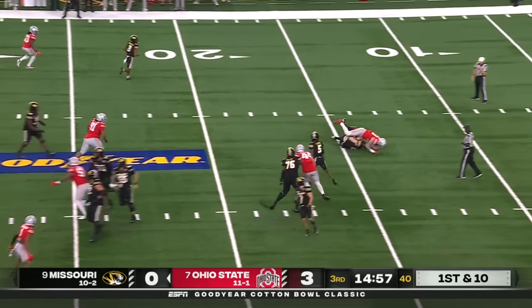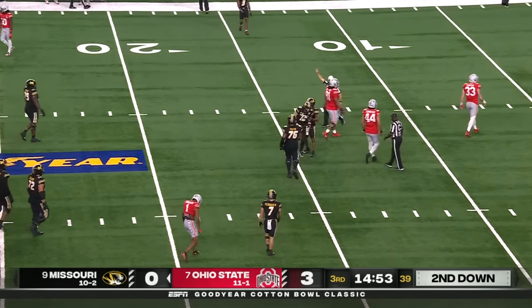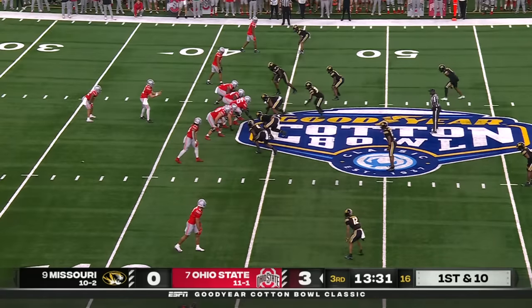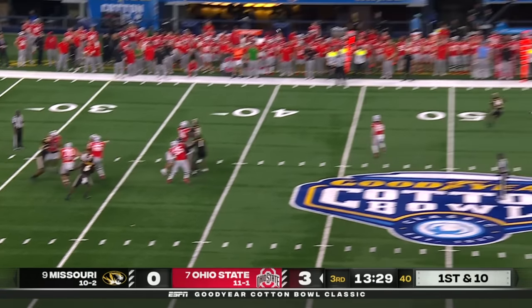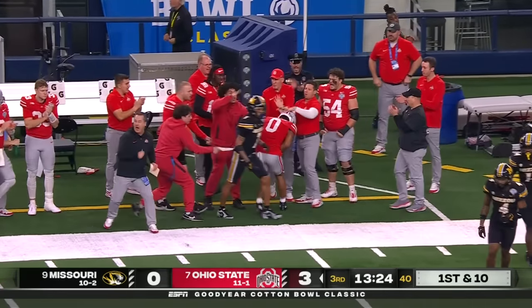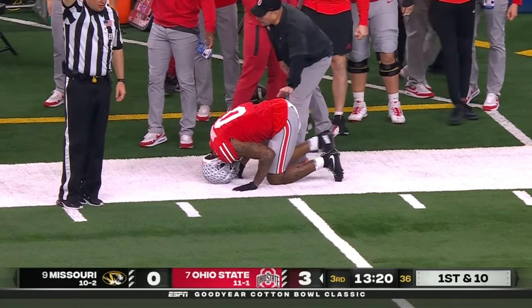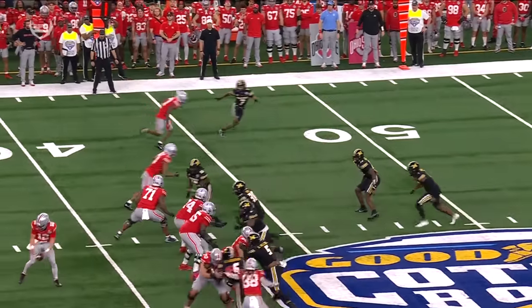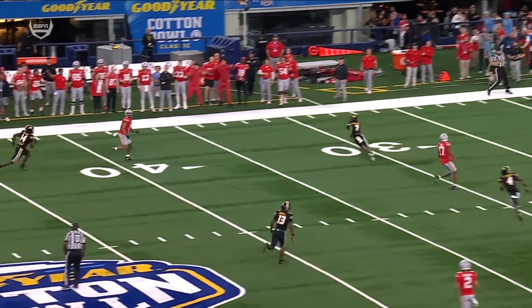Let's see what Missouri does here on the opening drive of the second half. And it's play action — in trouble. And down goes the quarterback, Brady Cook. Jack Sawyer levels him into the ground. Decent starting field position from the 44. And back to throw from the pocket — got a receiver wide open. It's caught by Johnson inside the 35. Biggest play for either team today — 25 yards, but Johnson is hurt.